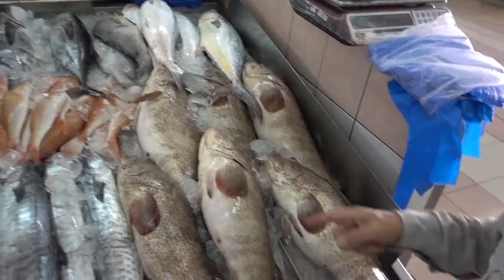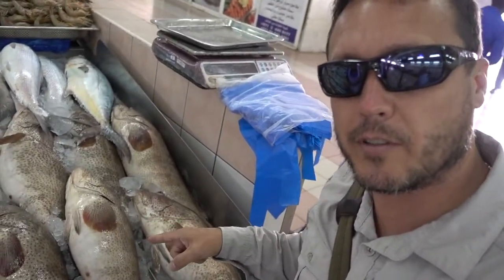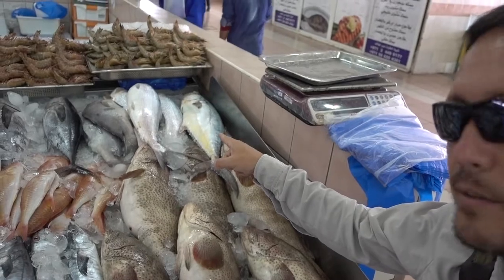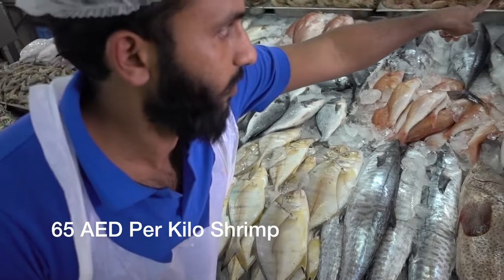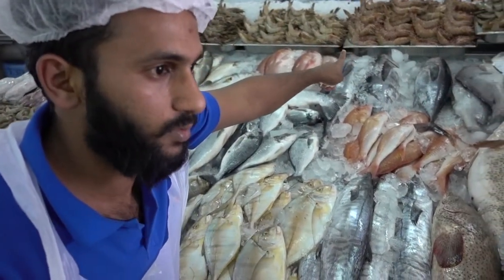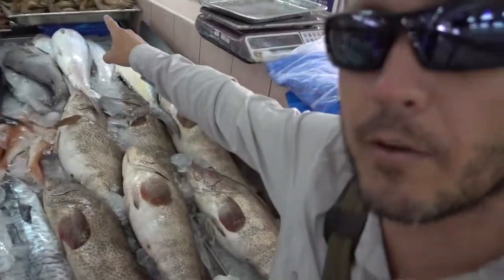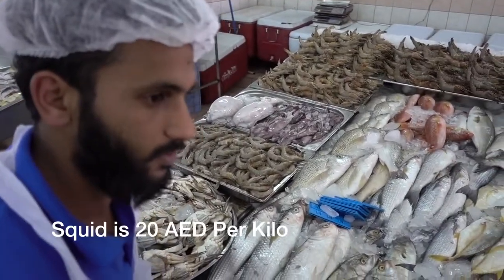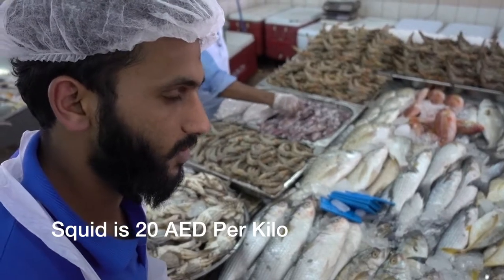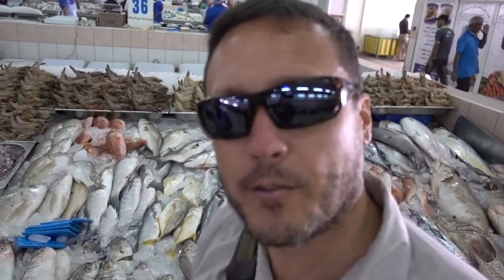10 per kilo — this right here is a more expensive fish, a good fish. So expensive stuff right here, that's 10. And up here on the prawns: 65 — that's a tiger prawn. Tiger prawns are more expensive, so we've got 65 and 75. How much are your squid? 20. So 20 on the squid. And the crab? 30. So 30 on the crab and 20 on the squid.